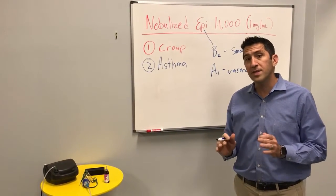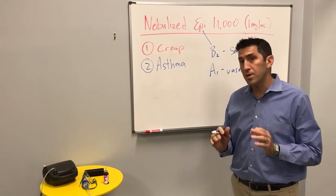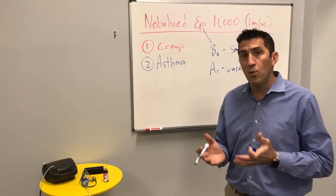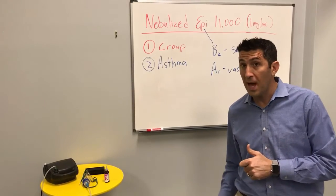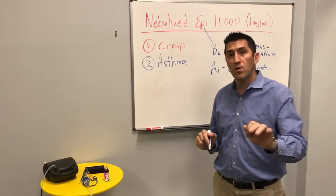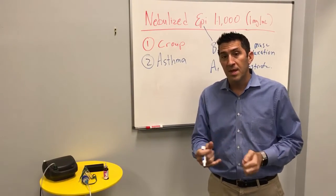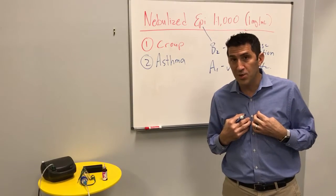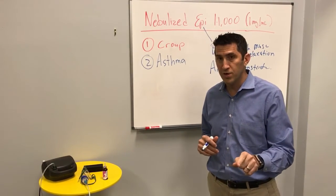Oftentimes if you have a really sick asthmatic who is circling the drain and you may have to intubate them, I often like to give them a little alpha-1 support by giving epi IM. In this particular case you can kill two birds with one stone by giving epi 1:1000, which will help the asthmatic from both a smooth muscle relaxation perspective and a vasoconstriction perspective.